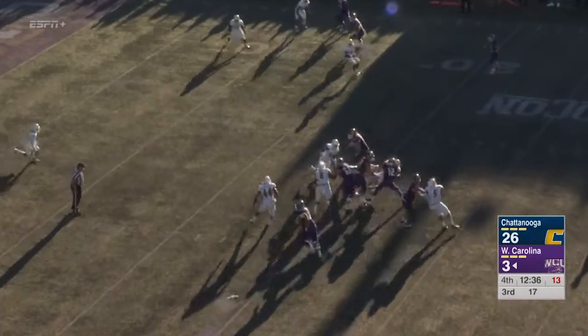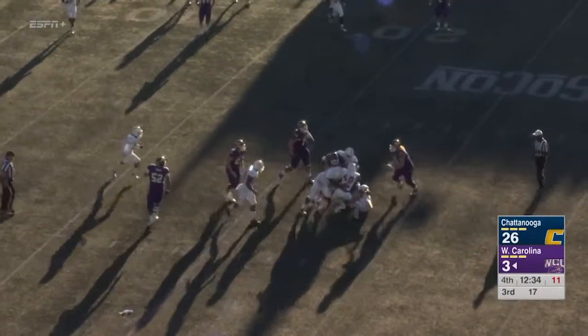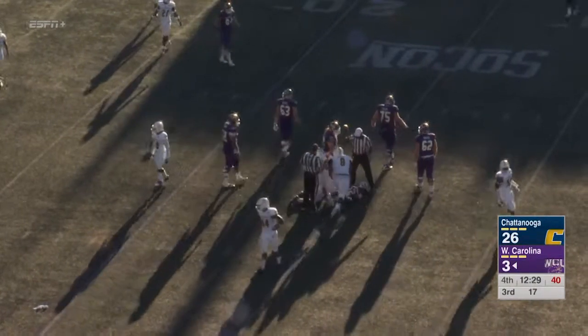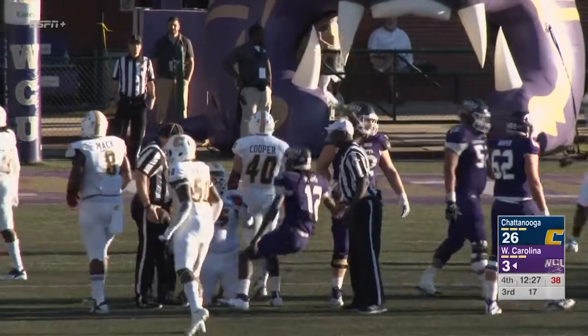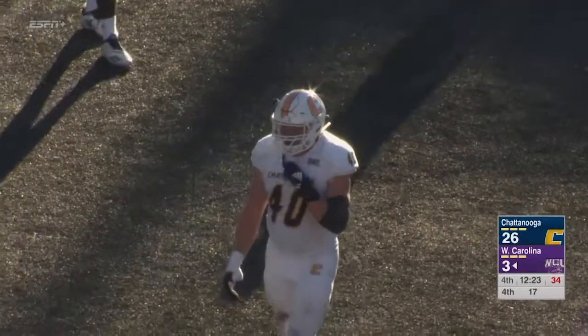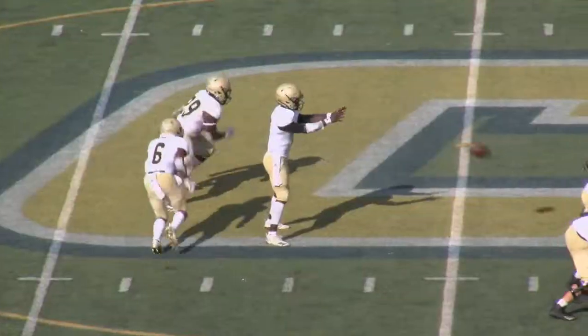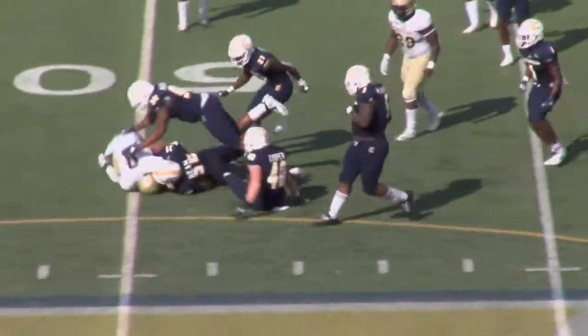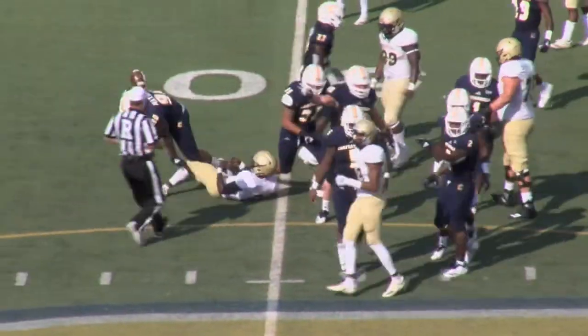305-pound D-lineman. Adams trying to run — nowhere to go. He tried to run right up the gut. Looking for a play as he rolled out to his right. You see this Chattanooga defense: when the Catamounts are starting to get something going offensively, they bow their back and sling the Catamounts back. A total defensive team effort there to stop Newman on the pitch — man, that was just great effort.